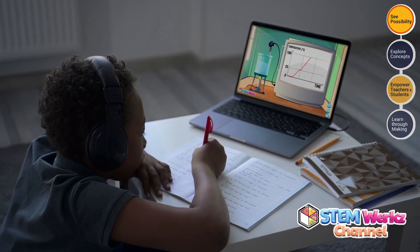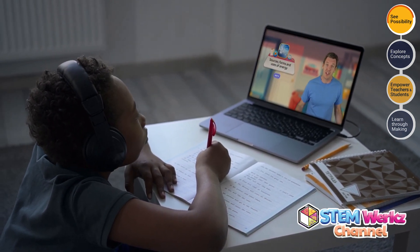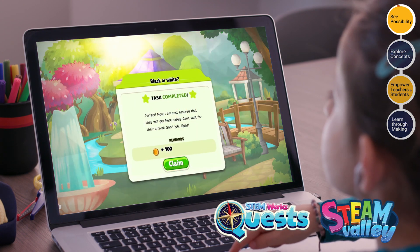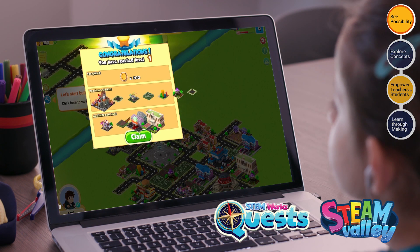Our STEMWorks programs are designed to be the curious spark for students to expand their understanding of the world around them. We challenge them to explore further through our quests and games to prepare them for the next phase of their learning.